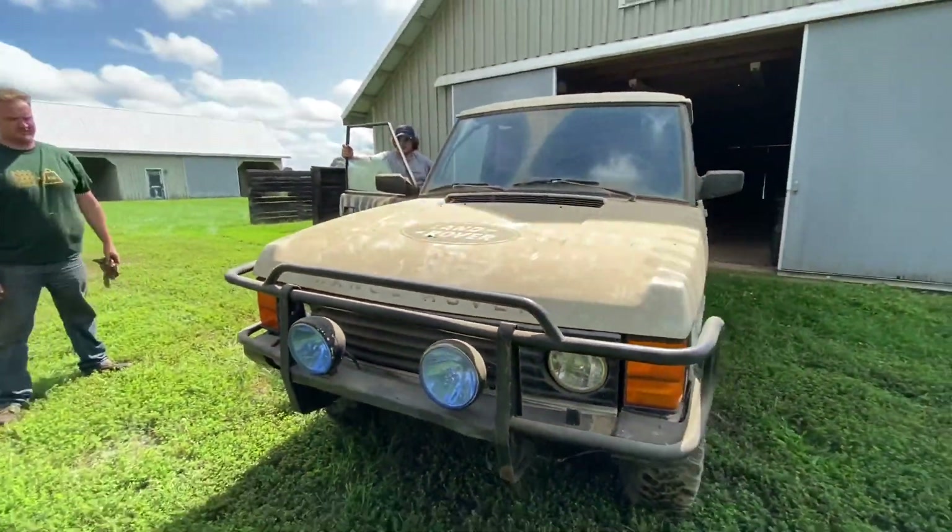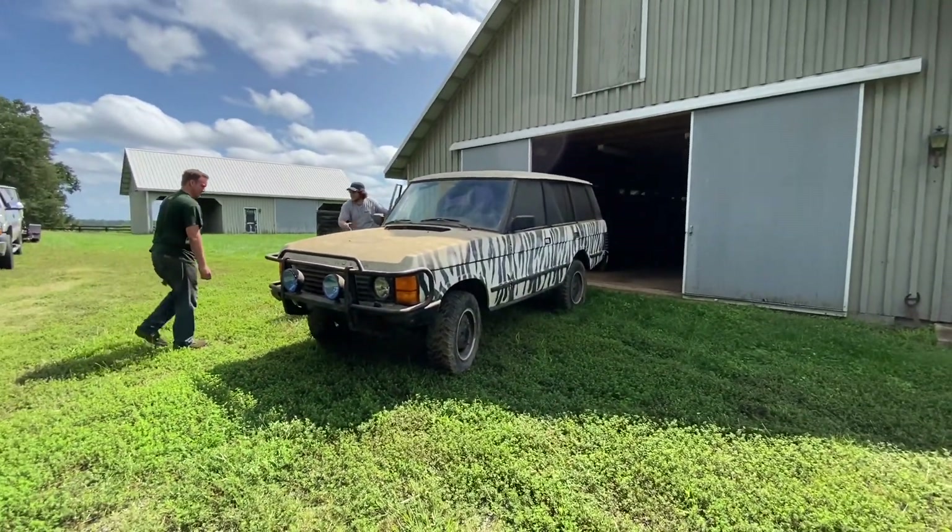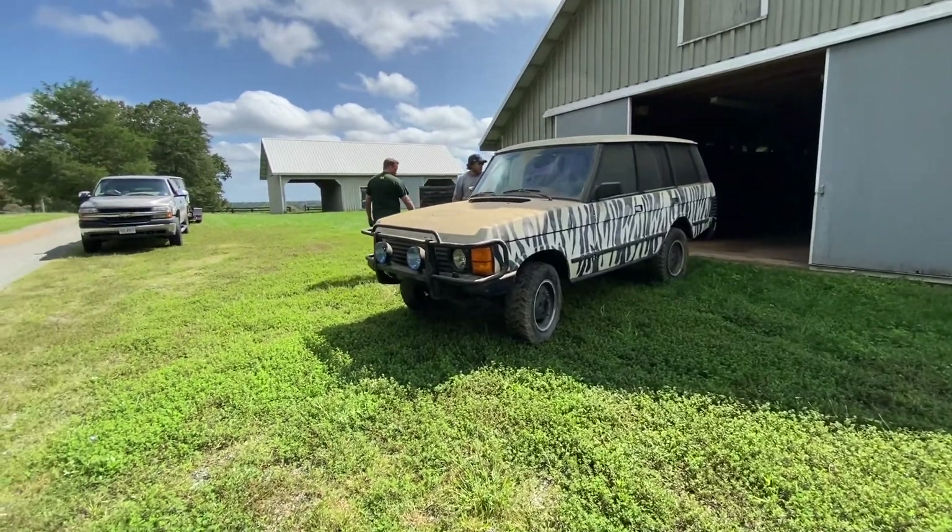Now it just looks like we went off-roading. In what? No, no — in what? Like, what did we go off-roading in?